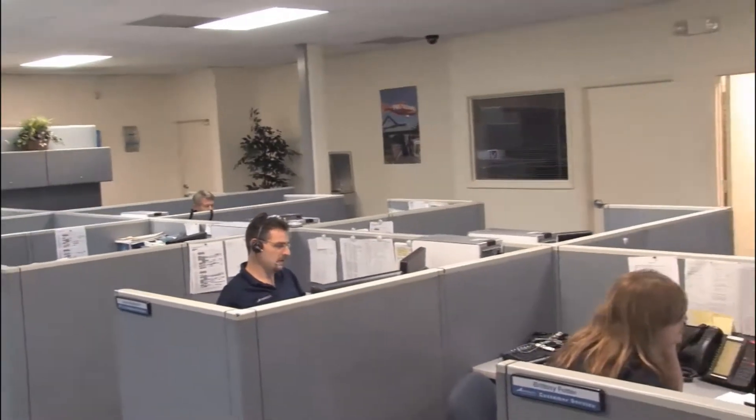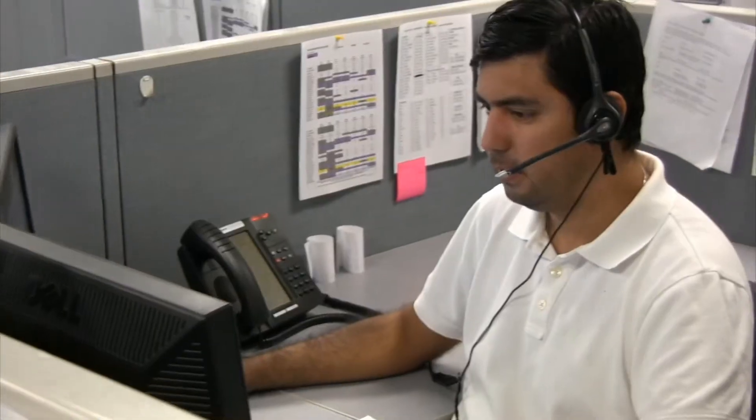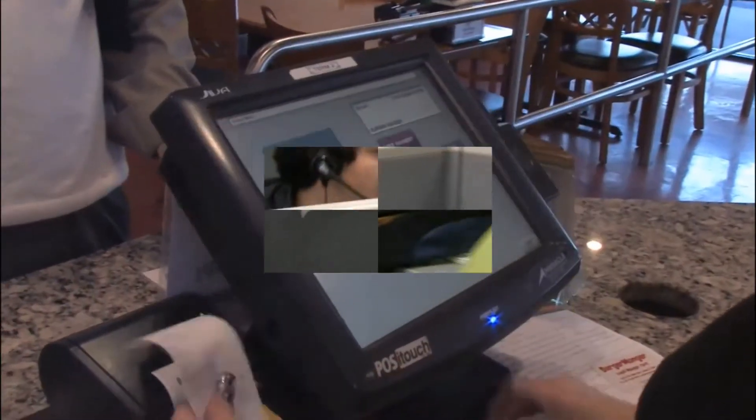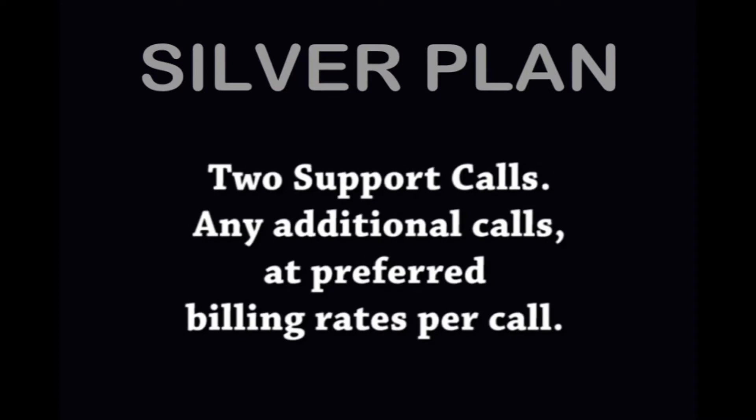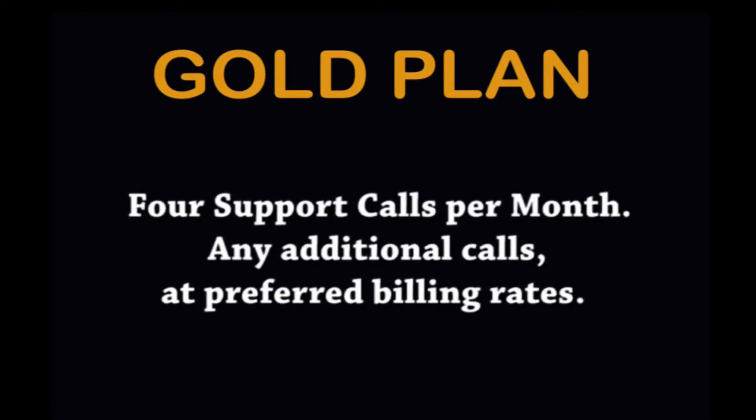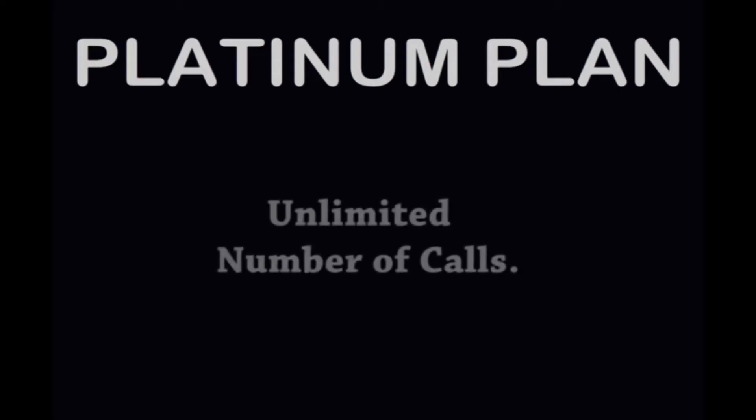24/7 access to Pinnacle's phone support center for how-to or troubleshooting calls. For example, if you have a printer not printing or need to know how to change a price, you can call. The silver plan offers two calls per month, and any additional calls are at our preferred billing rates per call. The gold plan offers four calls a month at preferred billing rates. The platinum plan offers an unlimited number of calls.